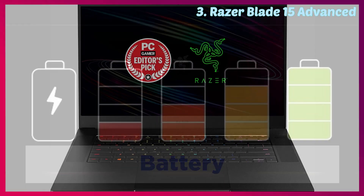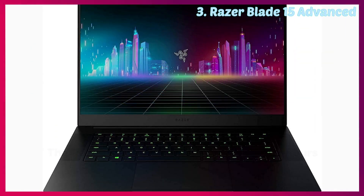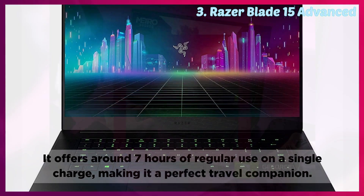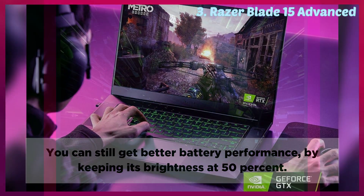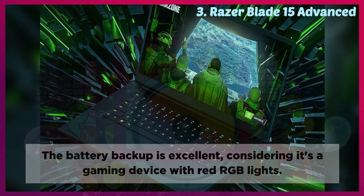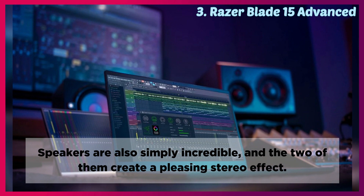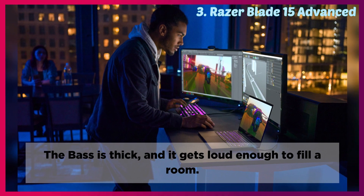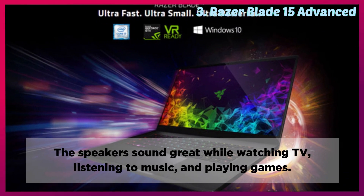Battery: The Razer Blade 15 comes with a 65 Wh battery. It offers around 7 hours of regular use on a single charge, making it a perfect travel companion. You can still get better battery performance by keeping its brightness at 50%. The battery backup is excellent, considering it's a gaming device with RGB lights. Speakers: The speakers are simply incredible, and the two of them create a pleasing stereo effect. The bass is thick, and it gets loud enough to fill a room. The speakers sound great while watching TV, listening to music, and playing games.